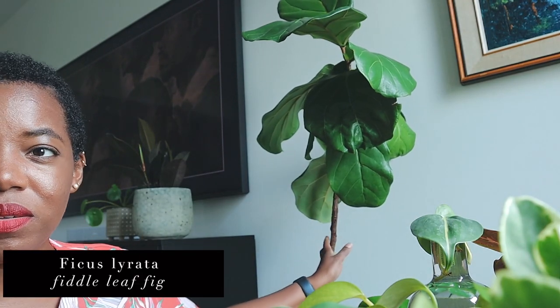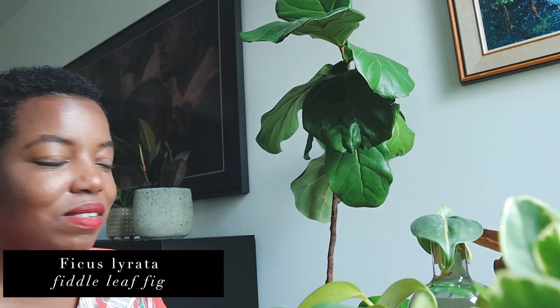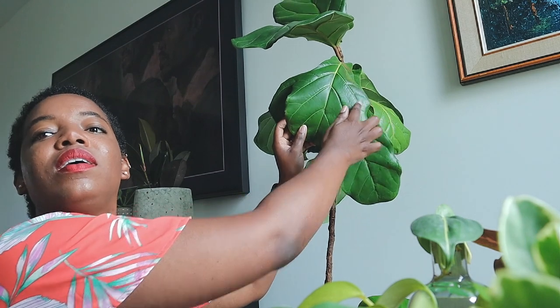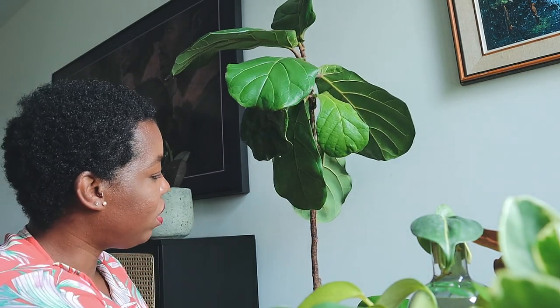My fiddle leaf fig — I'll pan up so you can see her. I've had her for four years, the same as my pothos. She's been through the ringer from not being cared for very well, but I am caring for her now and she's doing really well. She's shooting out two new buds, which means she's going to start branching out soon — like those beautiful fiddle leaf figs you see with lots of branches and lots of leaves. I repotted her recently and she's in this big beautiful pot, getting lots of love and fertilizer. She's about four to five feet from the window so she doesn't get direct light, as her leaves can get sunburned.